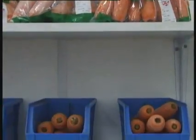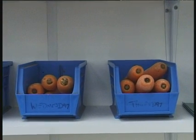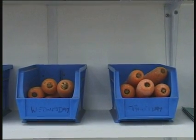Samples from each day's production are taken and kept for one week. Here the shelf life of the carrots can be monitored.